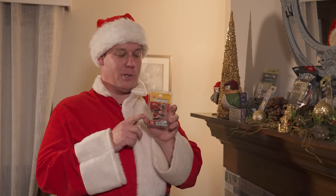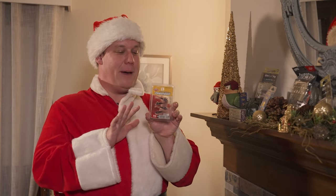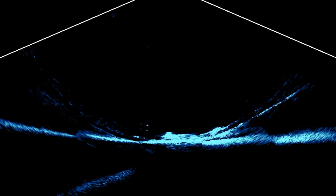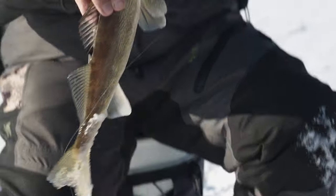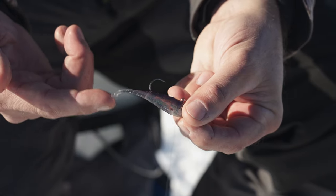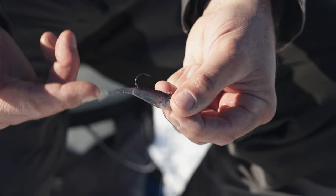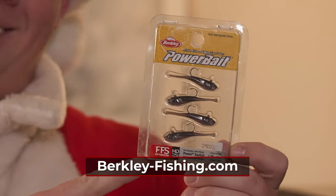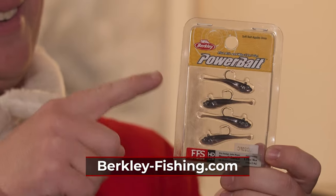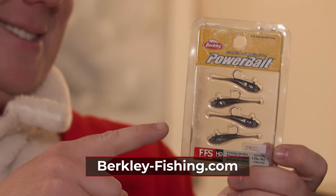Here we have the Berkley Power Switch. An awesome thing about this bait is it's made for your forward-facing sonar, but it's also an awesome little ice fishing bait that we've started using. It has the scent embedded like all Power Bait from Berkley, but this is all-in-one — it has your weight, hook, and body on there. Just tie it in, drop it down, and catch some fish.